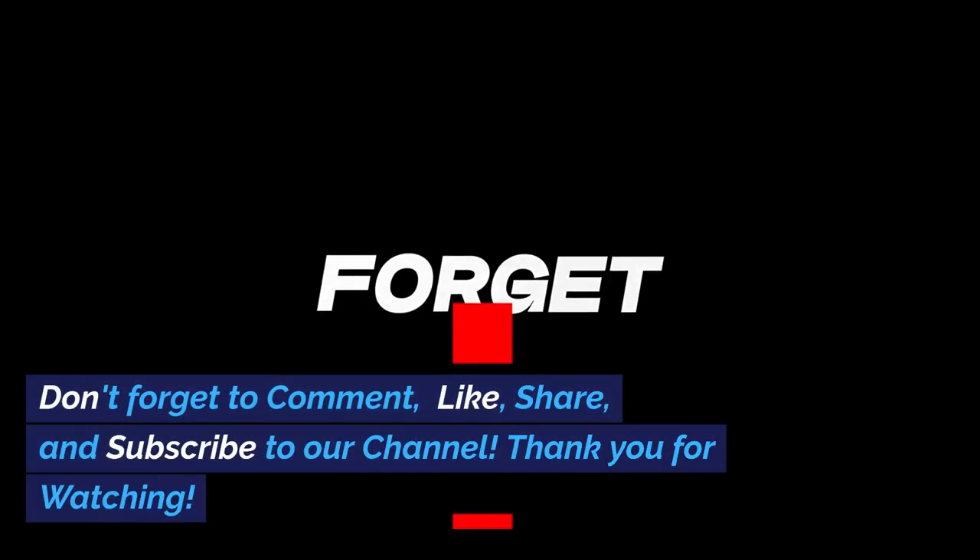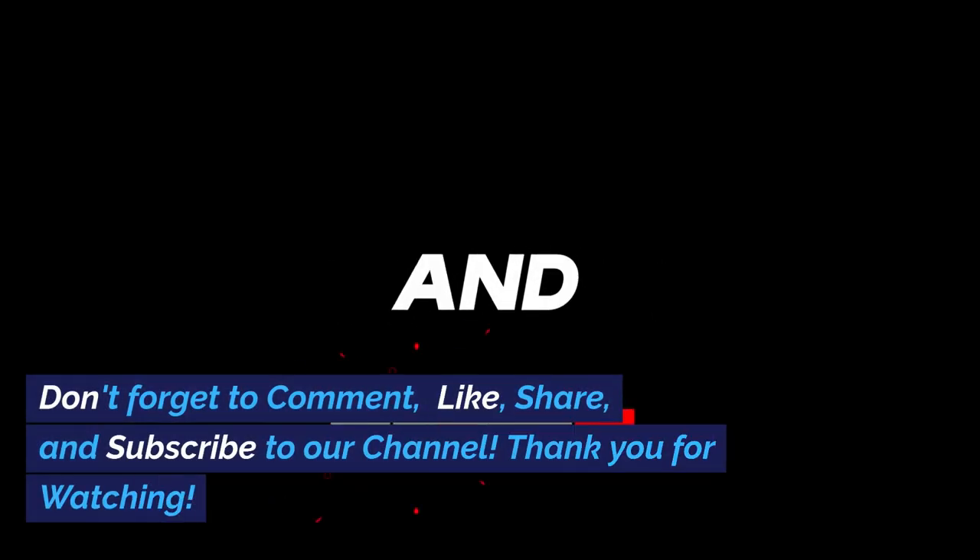Don't forget to comment, like, share, and subscribe to our channel. Thank you for watching.